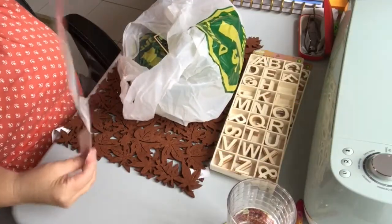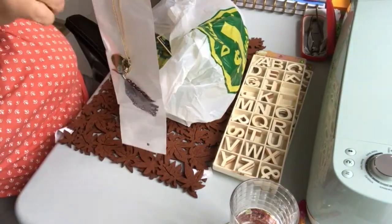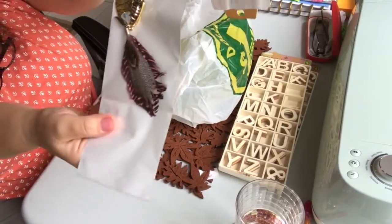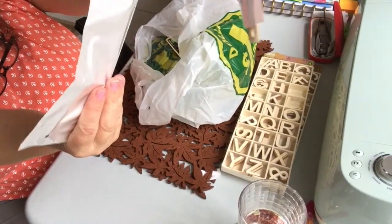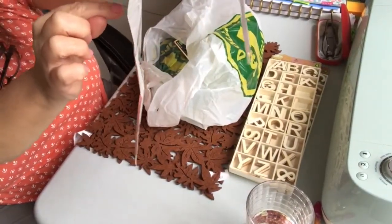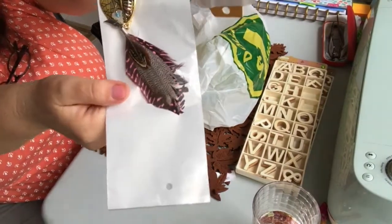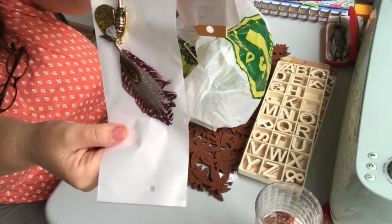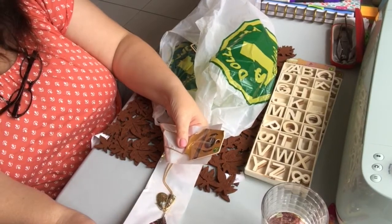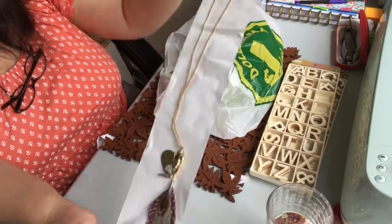I saw these necklaces — it's very long so I might double it or shorten it, but I thought the charms on it were really fun. There's a feather with pink, a little wishbone, and a gem. I just thought it was different and I liked the colors. It's called the Juliet necklace and it's two dollars and fifty cents.